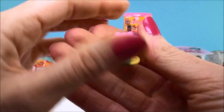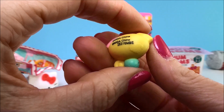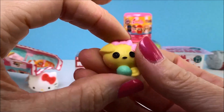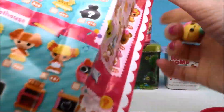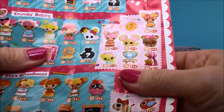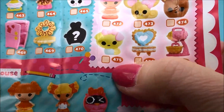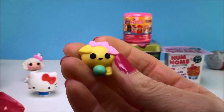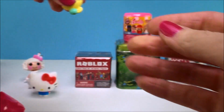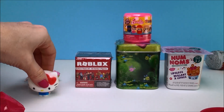Look at this little guy — how cute is that? It's like a little pet. That is very, very cute. Let's see if I can find him on here. There he is — looks like he's from Crumb's Bakery, and here he is right here, number 475. What a cutie. Now the La La Loopsie doll has somebody to hang out with — that is so cute.